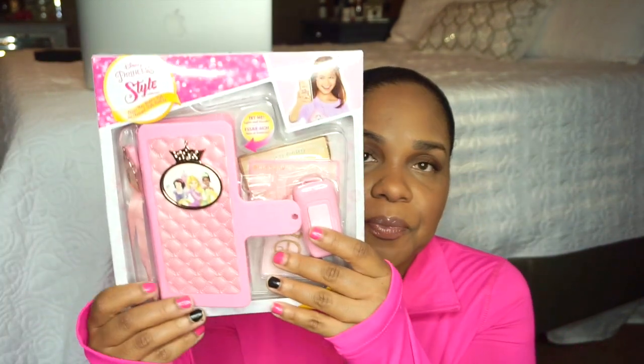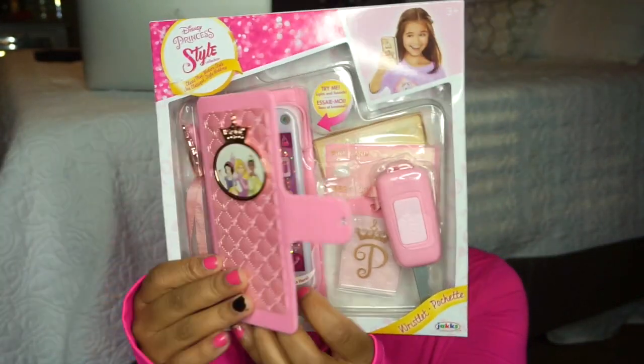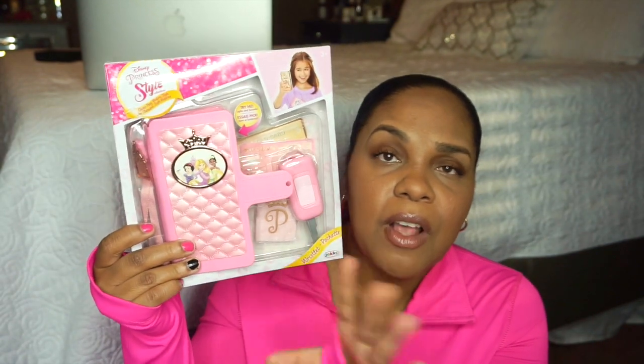We also got her this princess wristlet. Halo is really into keys and pretend phones, and this makes a little noise — super cute. She'll have her own little phone since she's always trying to use mine to watch YouTube videos. It has little car keys, credit cards, and a little badge. This was also on clearance back in December — I just grab little things like this and hold them for special occasions.